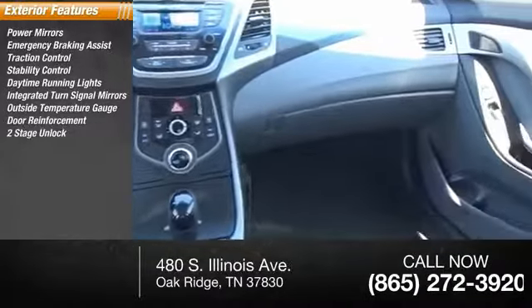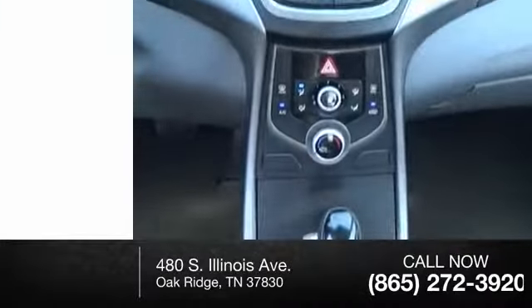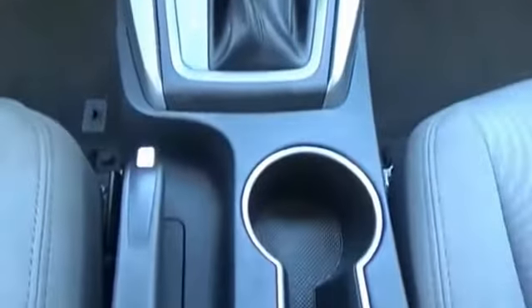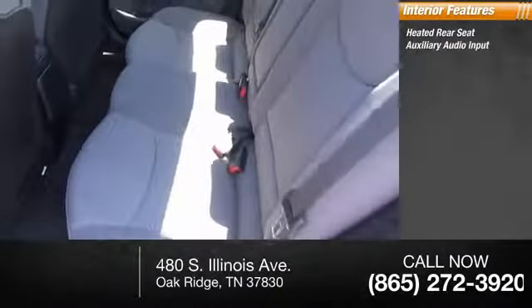Door reinforcement, power door locks, power with two-stage unlock, halogen headlights. Inside you'll find heated rear seat, auxiliary audio input, and child's...